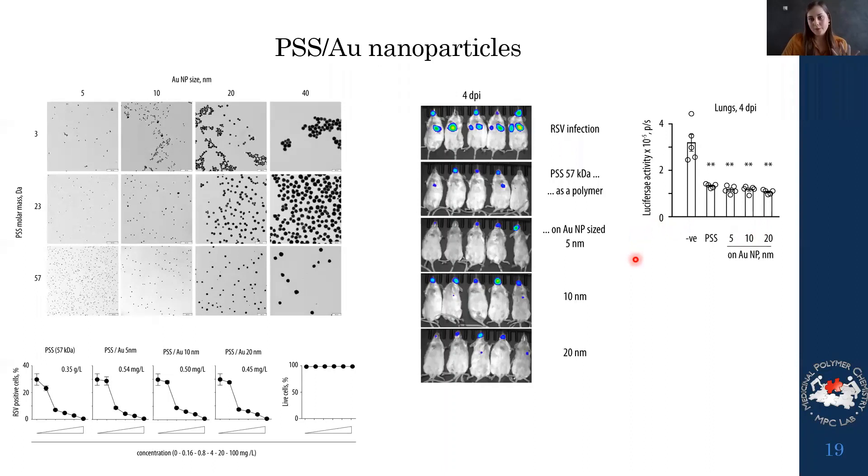Unfortunately I cannot show results yet for SARS-CoV-2 specifically, but these are the next experiments we're starting, to see if we can use these polymers and gold nanoparticle-polymer conjugates as broad-spectrum treatments against respiratory viruses. I'm excited to see the results when these experiments are finished.